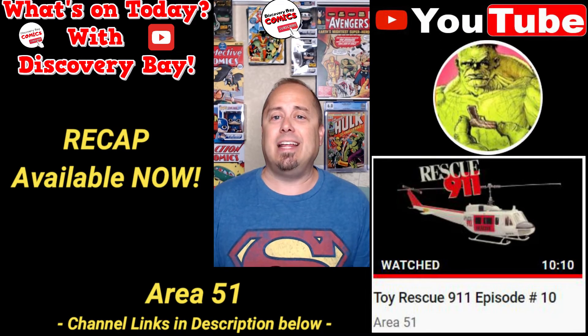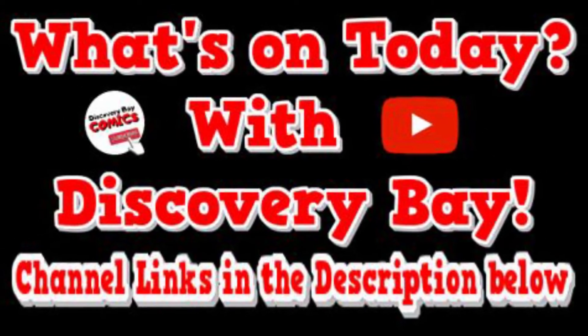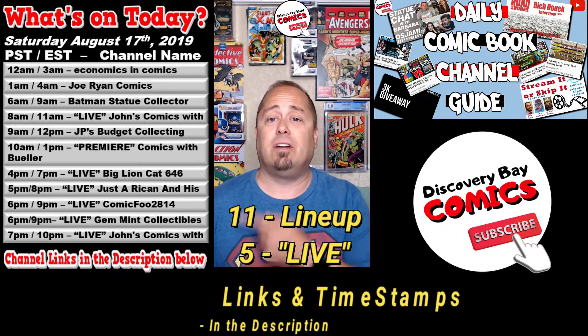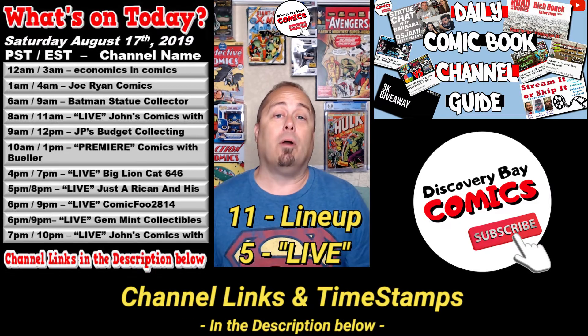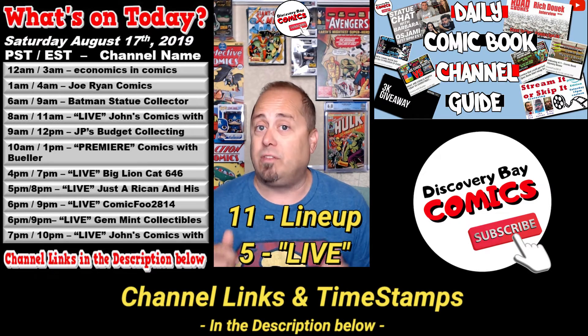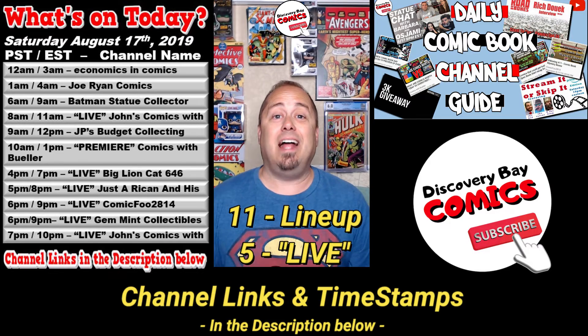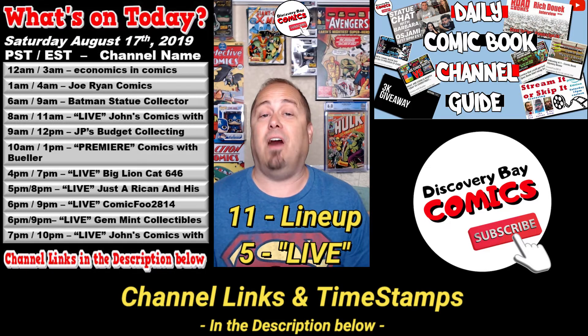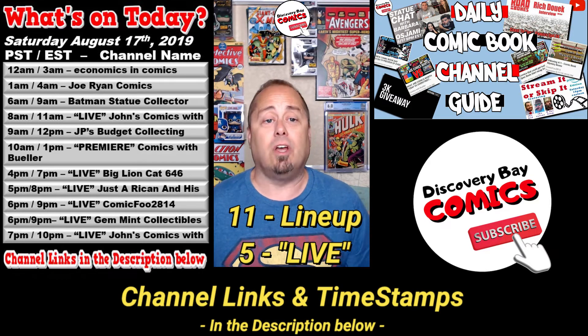All right, let's get today's lineup and find out what's on today with Discovery Bay. All of these times are listed in both Pacific Standard Time and Eastern Standard Time. There are both video and channel links with timestamps in the description below. Today there are 10 content creators in the lineup giving us 11 shows, and 5 of them are still going live.